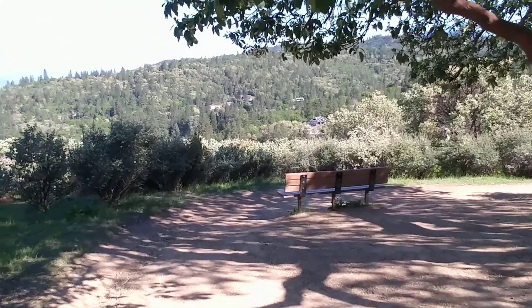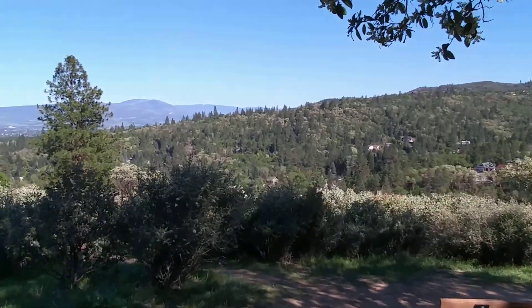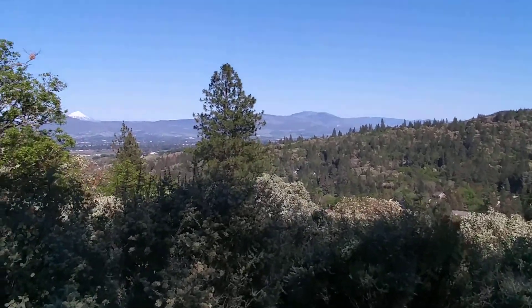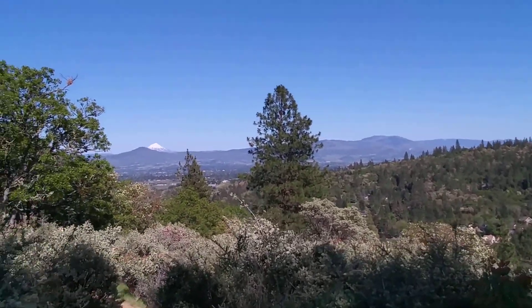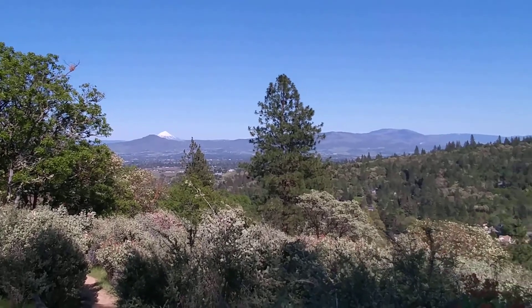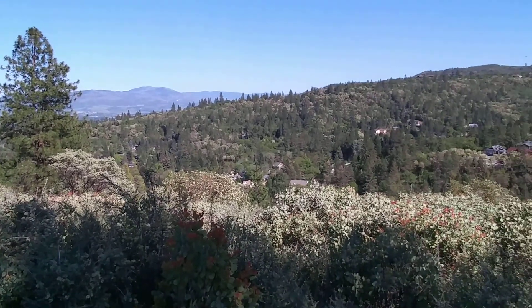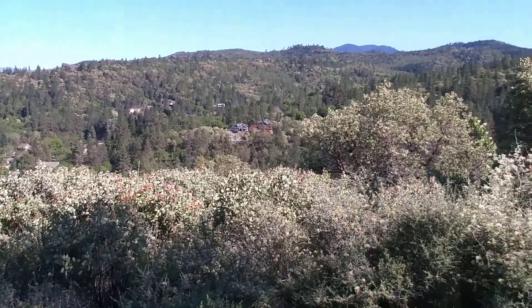When you come over here, the views are absolutely fantastic. You can see beautiful Mount McLaughlin, over 9,000 feet high — capped with snow. That's the Rogue Valley. Off in the distance, Medford. And we are just above the historic town of Jacksonville, Oregon. Absolutely perfect day to be out here.